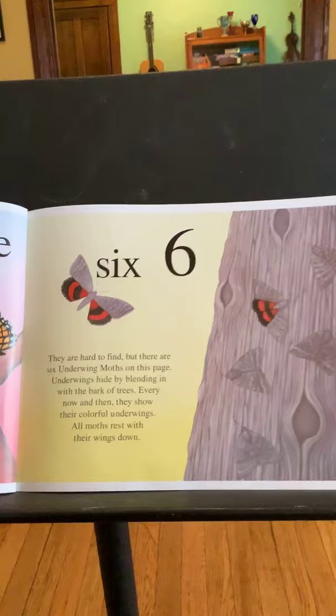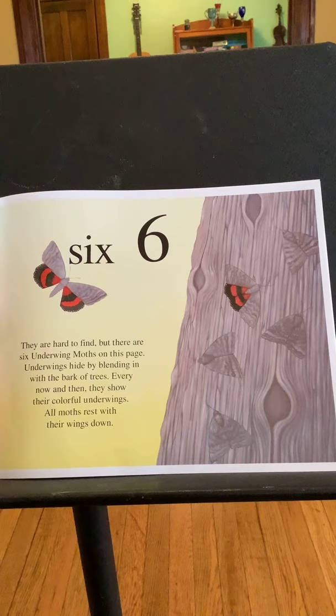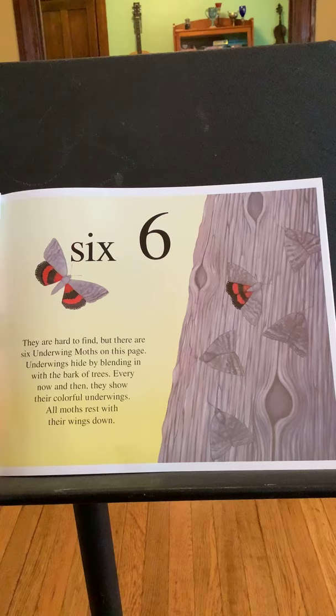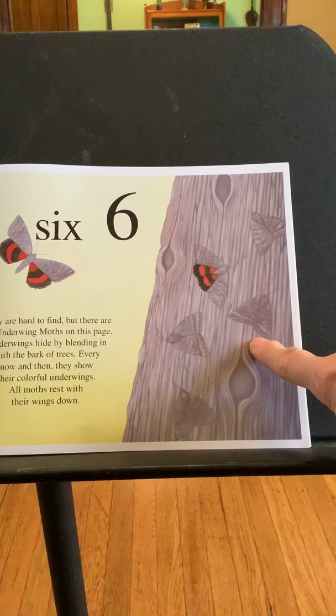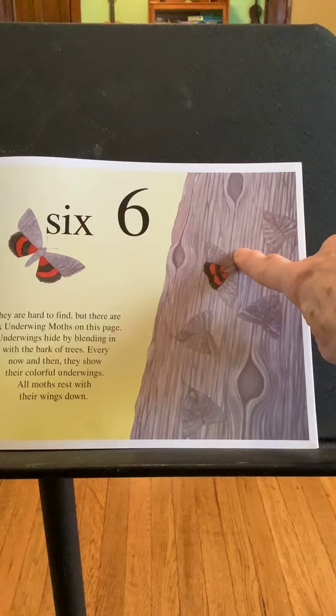Six. They are hard to find, but there are six underwing moths on this page. Underwings hide by blending in with the bark of trees. Every now and then they show their colorful underwings. All moths rest with their wings down. Let's see if we can find them: one, two, three, four — and then the two ones that are showing their underwings — five and six.